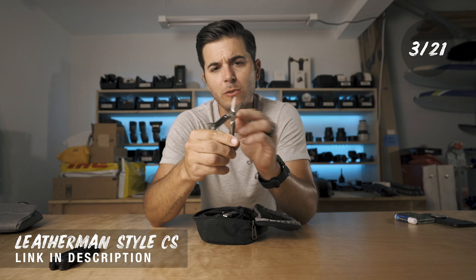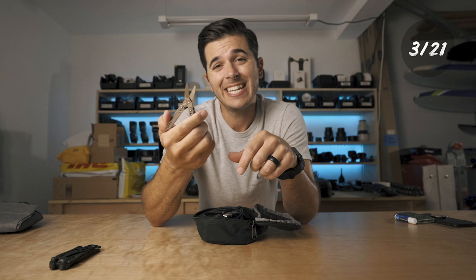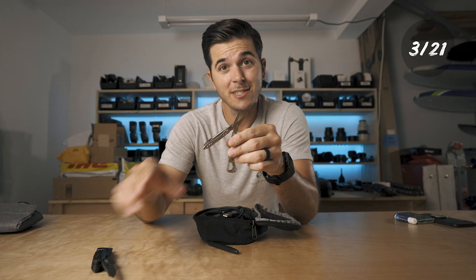The first thing in my tech pouch is another Leatherman tool with a bottle opener, but this one is special because it has scissors on it. I'm shocked at how often I need scissors — sometimes going at an issue with a knife is just too much. The Leatherman Style CS is super useful and is always in my tech bag.